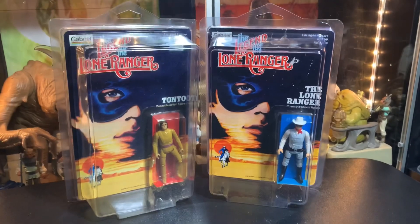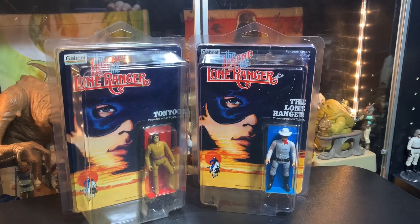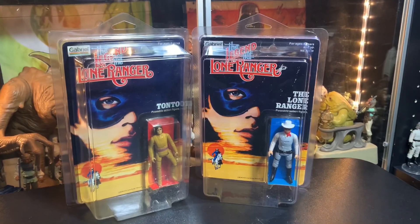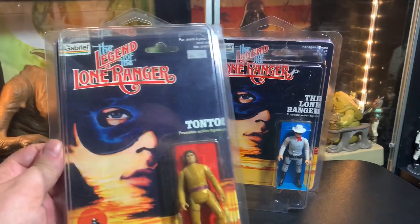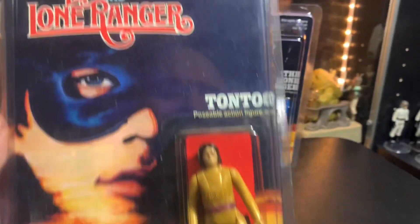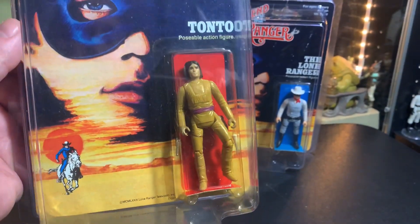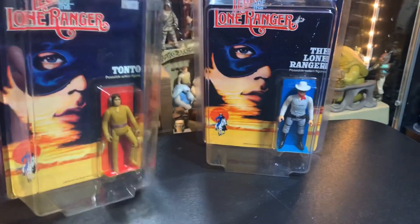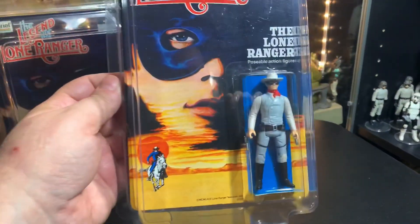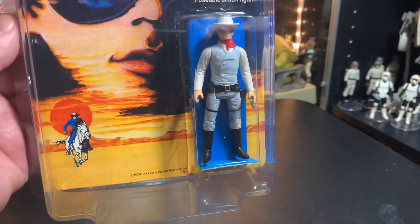Today we're going to head back to something different from my childhood. Before I got into Star Wars, before I got into G.I. Joe, I got into The Lone Ranger and Tonto. I just saw these online a while ago and I had to get them because they were reasonably priced, and it just took me back to a time before I had all this other stuff like Star Wars and G.I. Joe.